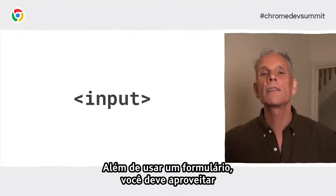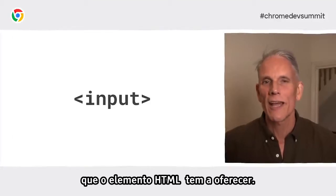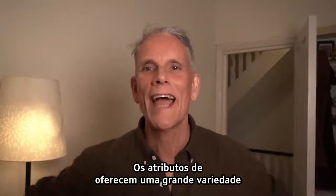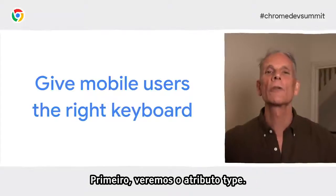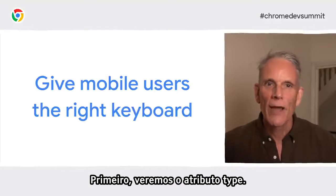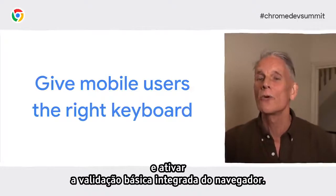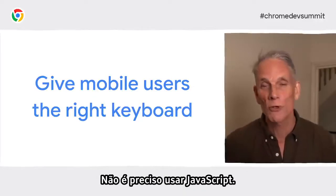An HTML form also makes it simpler to build basic functionality for older browsers with limited JavaScript support, and to enable form submission even if there's a glitch with your code — and actually for the small number of users who disable JavaScript. As well as using a form, you should take advantage of all the features that the HTML input element has to offer. Input attributes provide a whole stack of useful standardized features. Let's take a look at the type attribute.